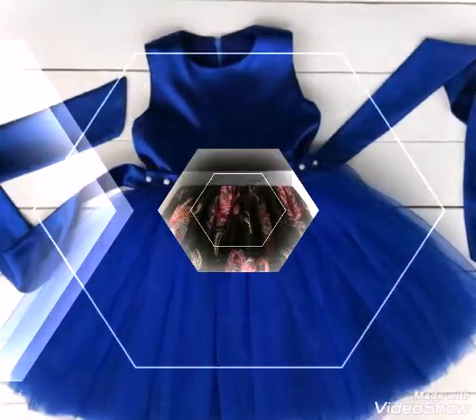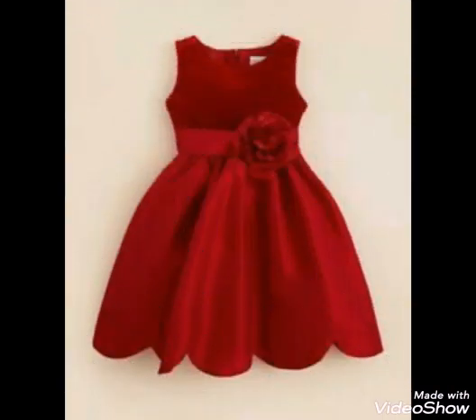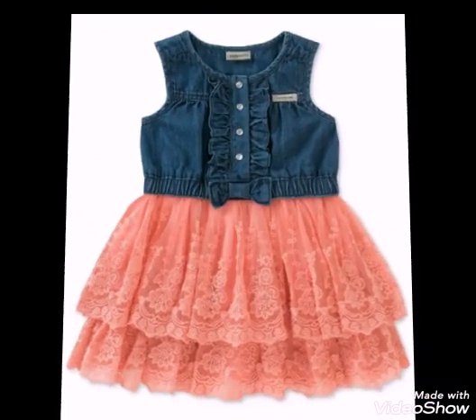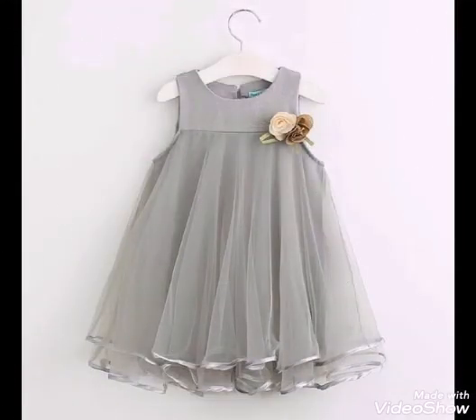For more designs, you will be able to follow our channel. You will also get very beautiful and wonderful styles and ideas.